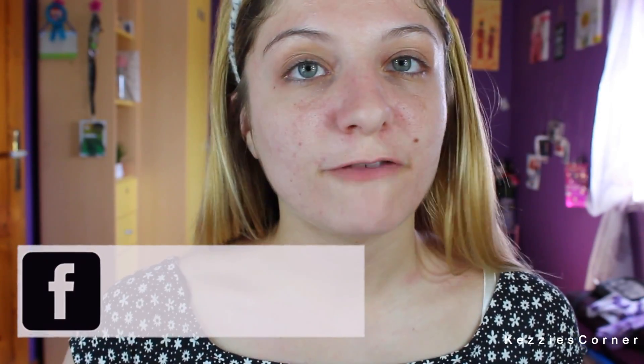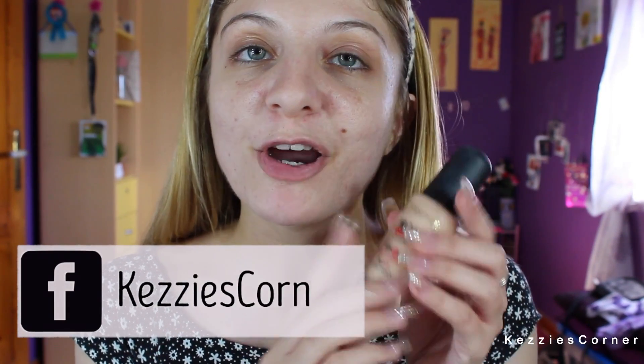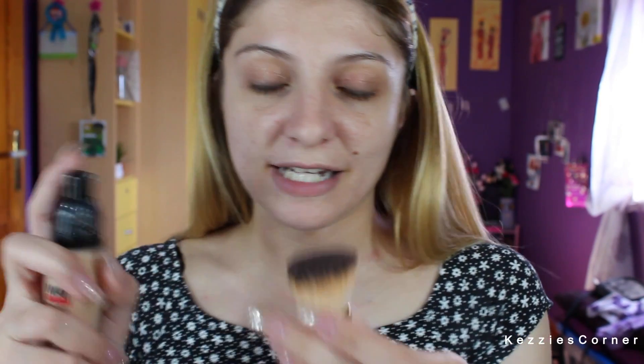So now I'm going to see which foundation to use. Today I'm going to be using the Florimar Matte Touch foundation. It has vitamin E in it and it is soft and healthy for the skin, and I'm applying it using my Milani foundation brush.